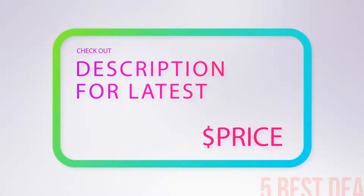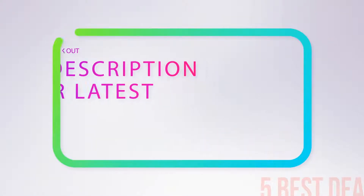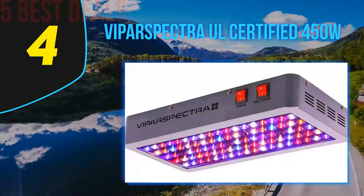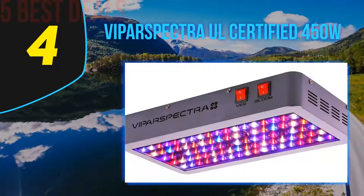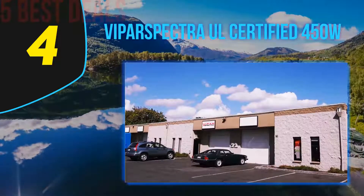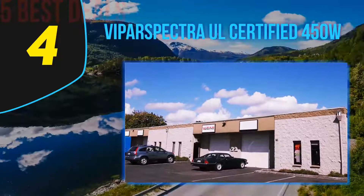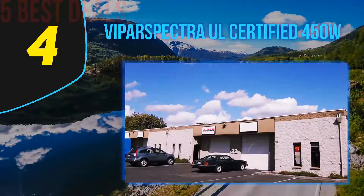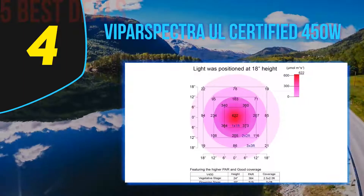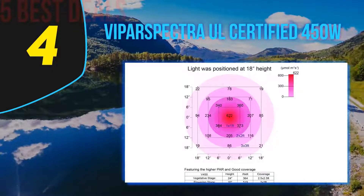Coming in at number four on our list, the Viperspectra UL certified 450W. If you're looking to raise one or two high-quality plants in a small grow environment, the Viperspectra V450 light system is designed to meet your unique needs perfectly.